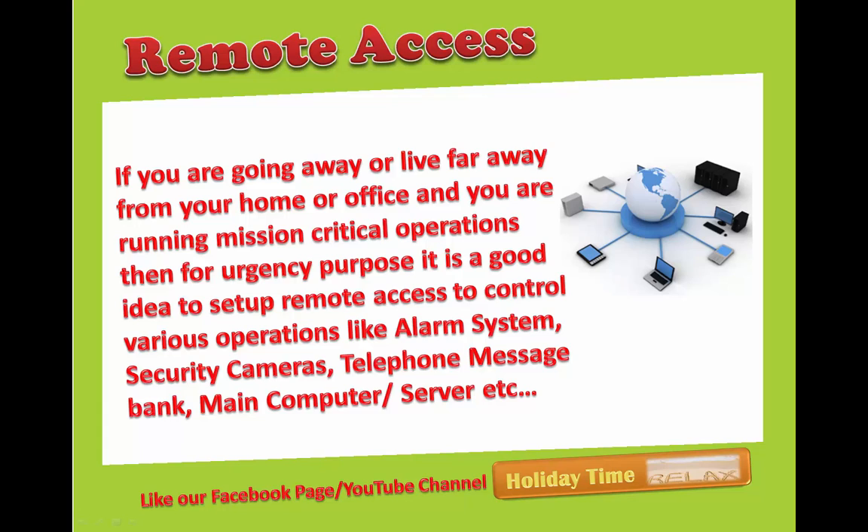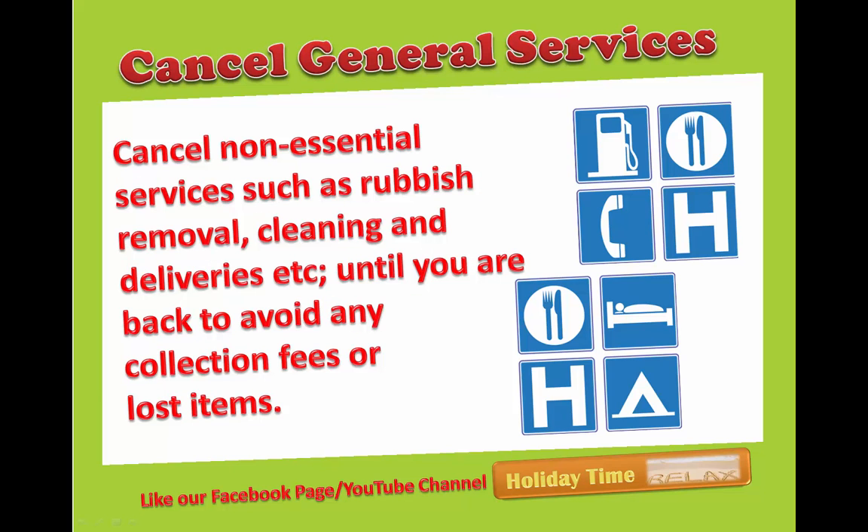Remote access: if you are going away or live far from your office and you are running mission-critical operations, then for urgency purposes it is a good idea to set up remote access to control various operations like alarm systems, security cameras, telephone message bank, main computer, or servers, etc.